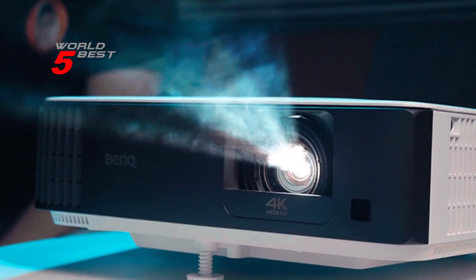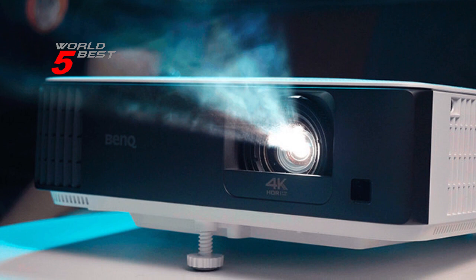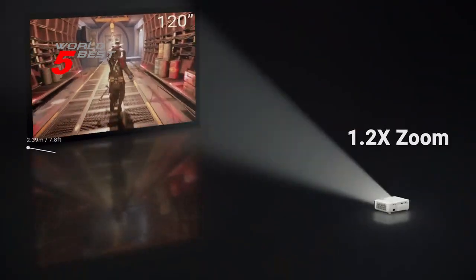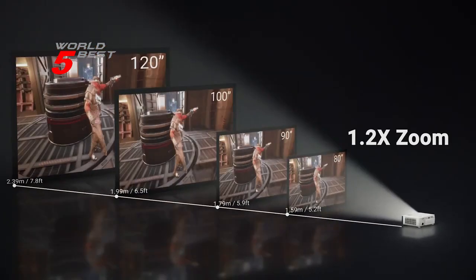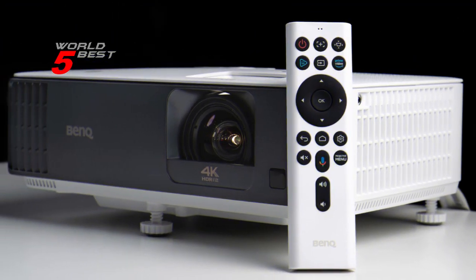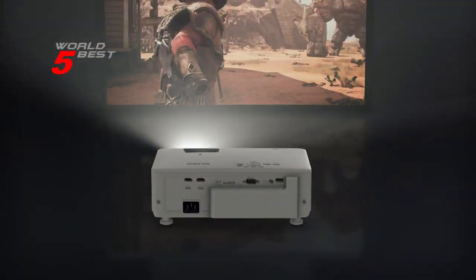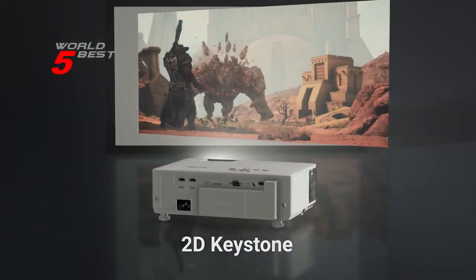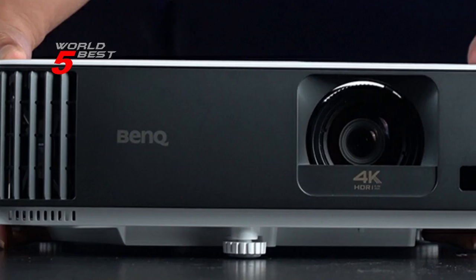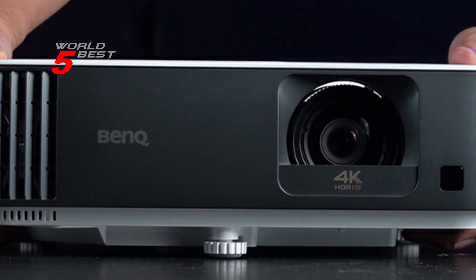It also features Google-certified Android TV and Google Play Store, with over 5,000 Android apps, movies, shows, live sports, games, and music available for endless entertainment. It's also user-friendly, allowing you to cast with AirPlay and Chromecast without the need for an app. In conclusion, the BenQ TK700ST is a highly recommended gaming projector that offers a wide range of features that make it perfect for gamers.